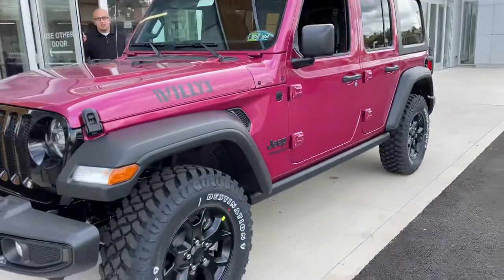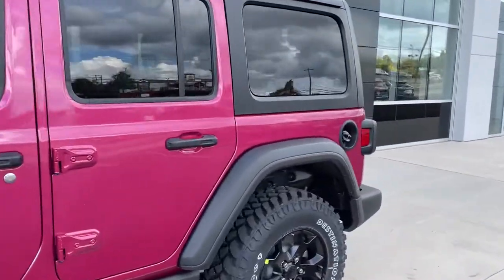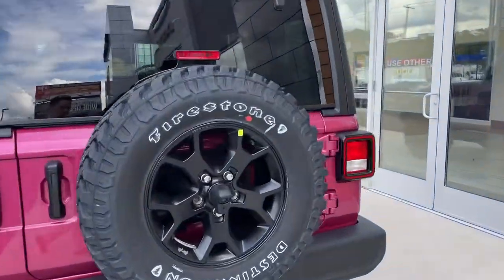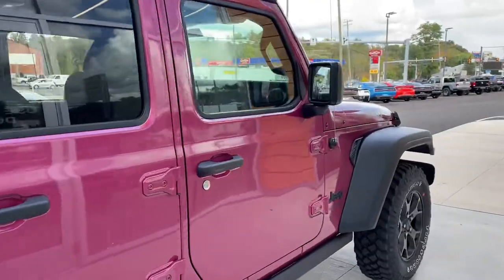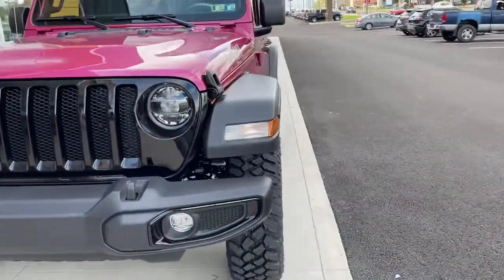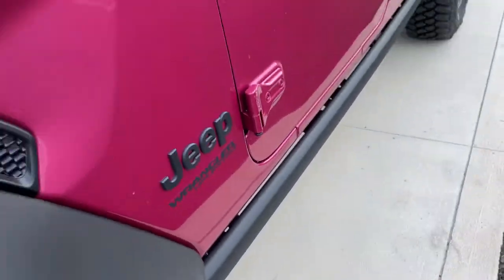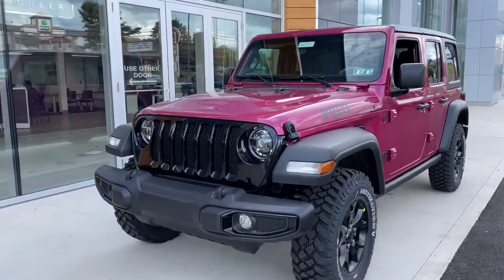There it is — Tuscadero pink. This is a very popular color; lots of people have been asking for a pink Jeep and we have finally delivered. This example is the Willys package, which gets you a little bit of the off-road upgraded goodies that you would get on a Rubicon without going full out — such as more aggressive Firestone Destination tires and Rubicon rock rails right here, so if you're going off-road you don't damage the under body of your Wrangler.